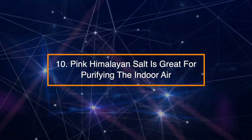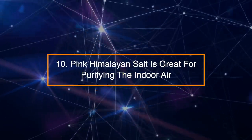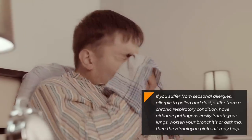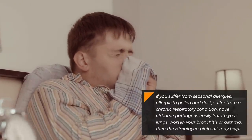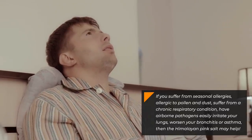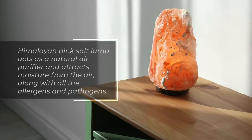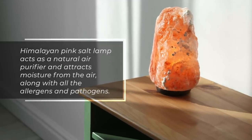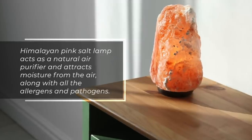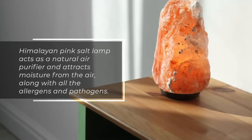Number 10: Pink Himalayan salt is great for purifying indoor air. If you suffer from seasonal allergies, are allergic to pollen and dust, suffer from a chronic respiratory condition, or have airborne pathogens that easily irritate your lungs and worsen your bronchitis or asthma, then Himalayan pink salt may help. A Himalayan pink salt lamp acts as a natural air purifier and attracts moisture from the air, along with all the allergens and pathogens.